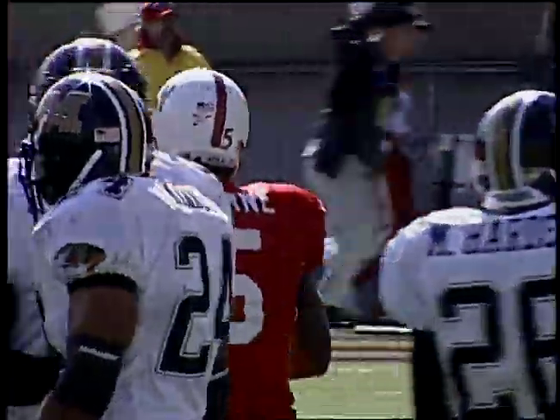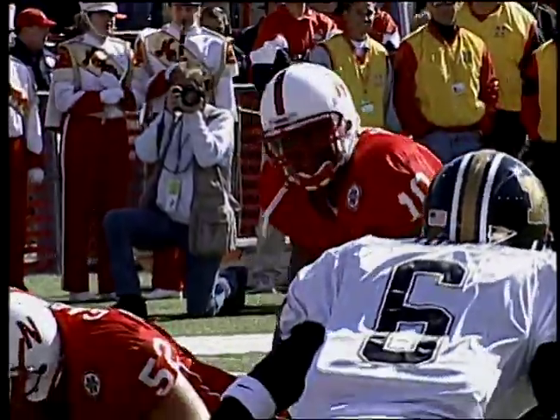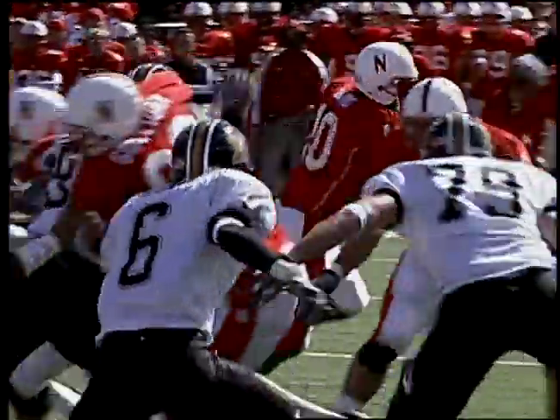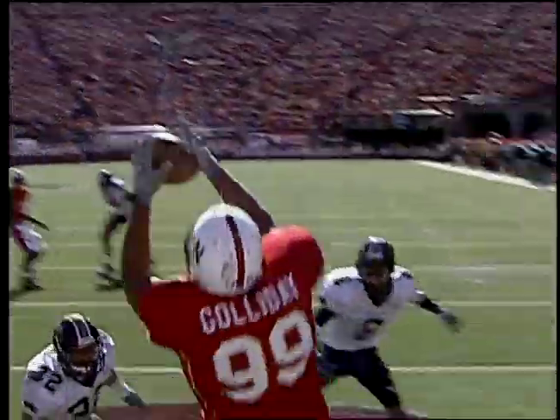Second down and goal, under a minute to play in the half — Huskers down six near the Mizzou goal line. Lord gets it, hands it off — no, fakes, he'll throw. Looks to run, dumps it into the end zone, and it is complete — touchdown, Galladay! Aaron Galladay with only his second reception of the year.